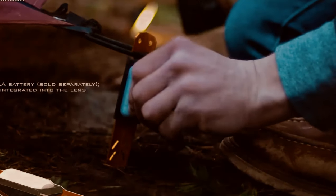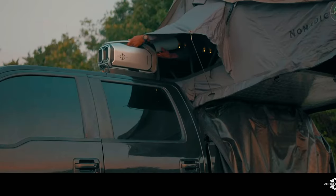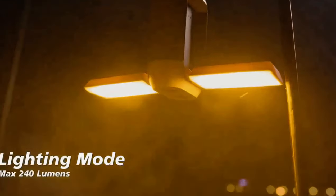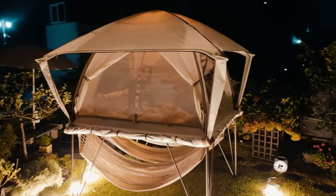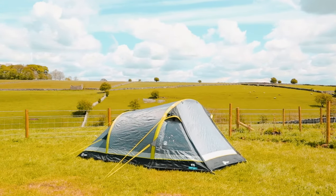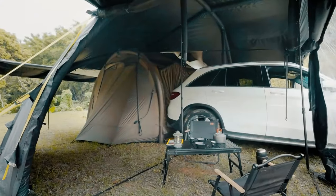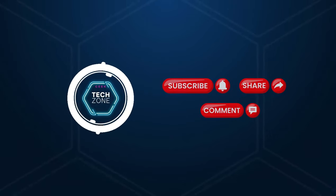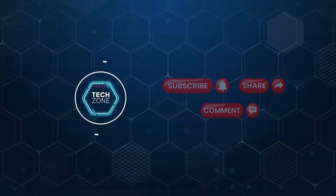As we've explored, the future of camping is here, with innovations that redefine our interaction with the great outdoors. The question remains: which of these next-level camping inventions would you choose to elevate your next adventure into the wilderness? We'd love to hear your thoughts — feel free to drop a comment below. If you enjoyed this content, we'd appreciate it if you could subscribe and share, enabling us to deliver more of such engaging content. Until next time.